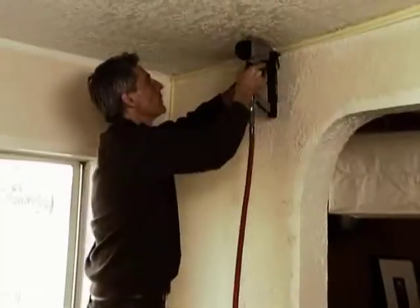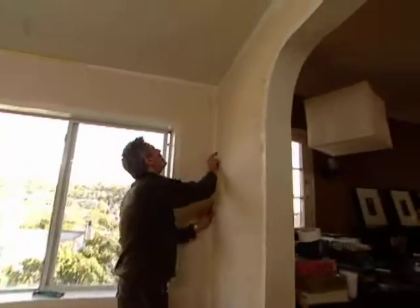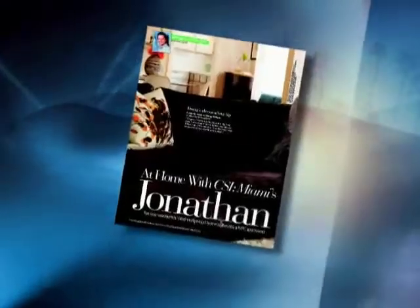I'm Doug Wilson and I just took a sneak peek at Jonathan Tova's house for In Touch Weekly Magazine. We caught up with Trading Spaces and Moving Up designer Doug Wilson after he toured Jonathan's home for In Touch Weekly's design spotlight.